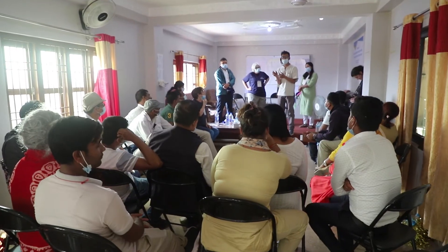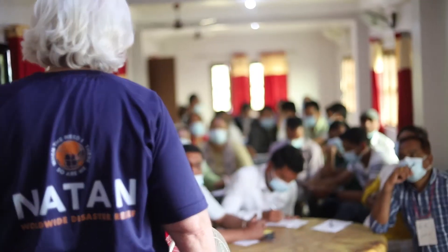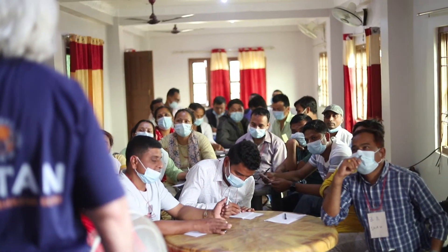Namaste everyone, this is Denny. As you know, here in Nepal we're not just building a health post — we also provide additional trainings to the health post professionals from this local clinic, along with our partner organization called Nata, and that's what we'll be doing this week.